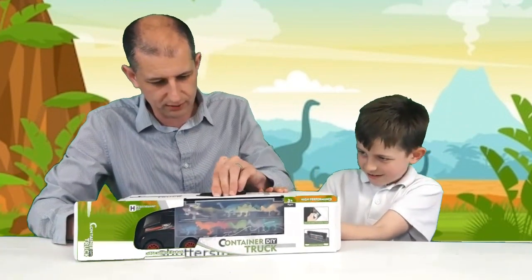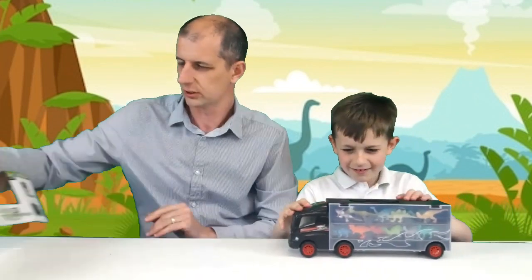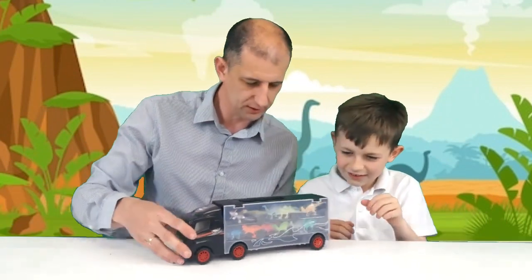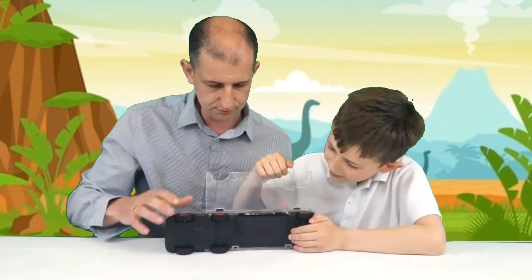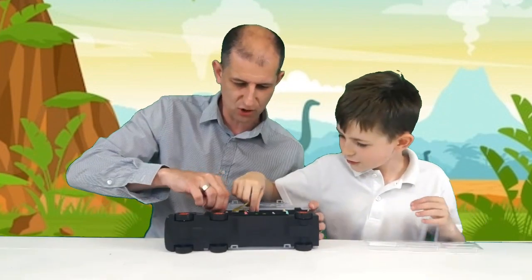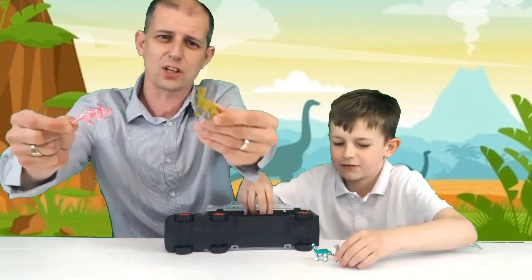Let's put the handle down — reverse, reverse, reverse. Right, so what's inside Flynn? Should we open it up? How do we open it? Underneath — right, whoa!